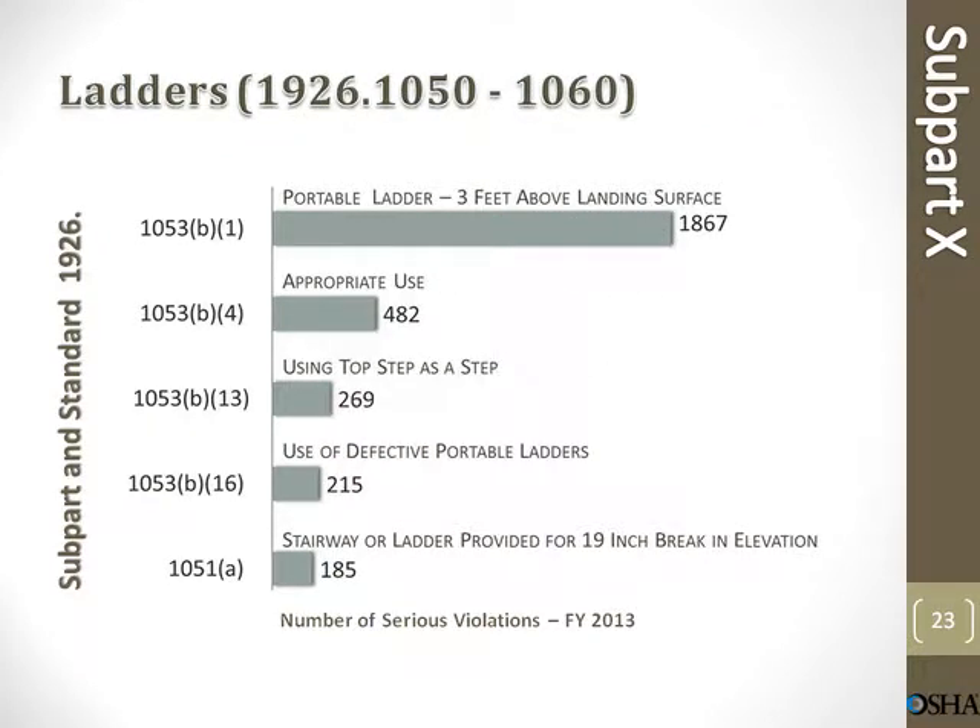Ladders — portable ladders. Three feet above landing surface: 1,867 violations. Appropriate use: 482 violations. Using top step as a step: 269 violations. Use of defective portable ladders: 215 violations. Stairway or ladder provided for 19-inch break in elevation: 185 violations.